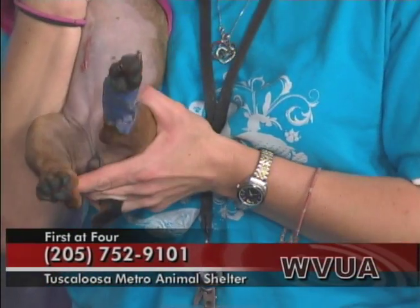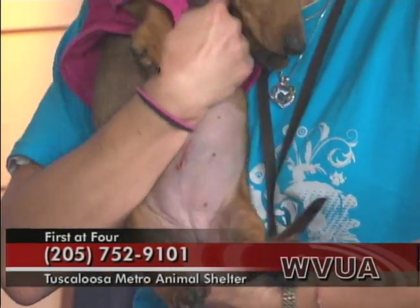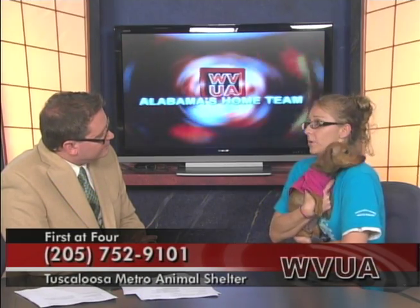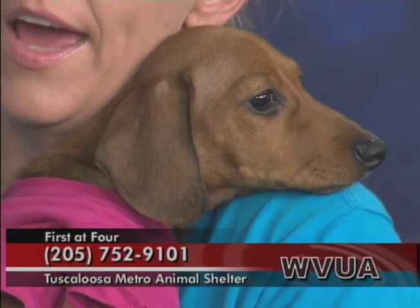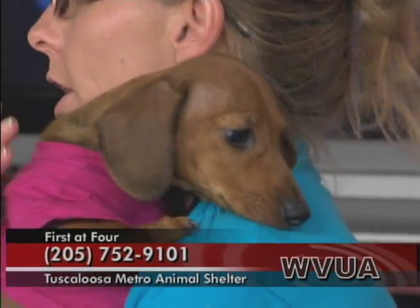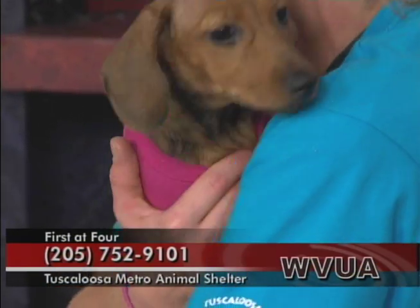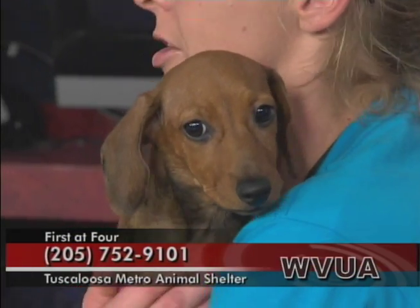I didn't know that you guys did stuff like that at the shelter. Well, for full-blooded animals, we like for them to be spayed or neutered before they leave us, because people use them for breeding purposes. We've got over 7,500 animals that come in this year. Right now, we're actually doing a special where every animal is free. If they're spayed and neutered, they're free completely. But if they're not spayed or neutered yet, you have to pay that deposit, and once you get that done, you get your deposit back, which is just $50.